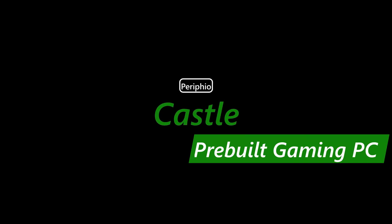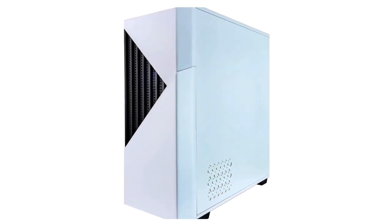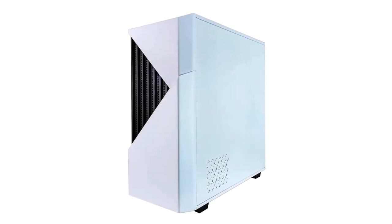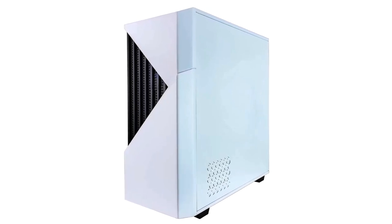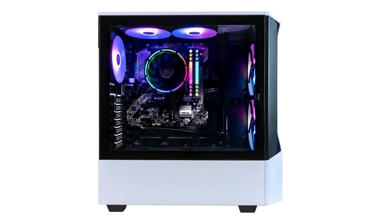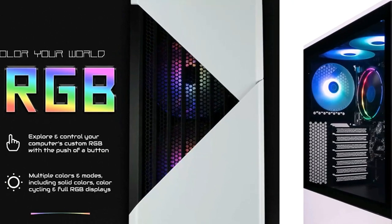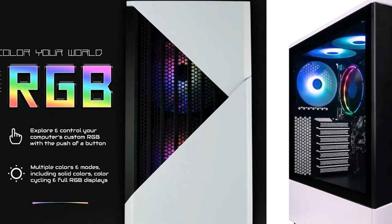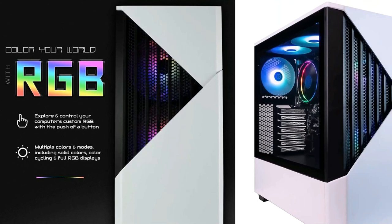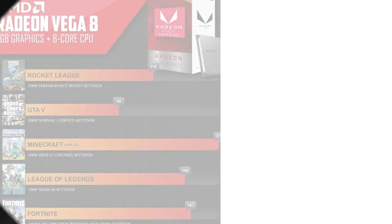Number 4: the Perifio Castle pre-built gaming PC. This gaming PC comes with AMD's Radeon Vega 8 4GB iGPU. Play nearly any game, including eSports, MMOs, and AAA games. Built in a high-quality gaming case with 5 RGB 120mm fans for maximum cooling. A perfect case as-is with room to grow — supports full-size GPU and AIO water cooling for future expansion. Experience the best integrated graphics AMD has to offer.